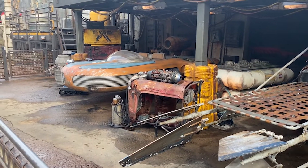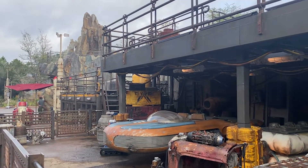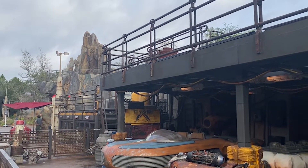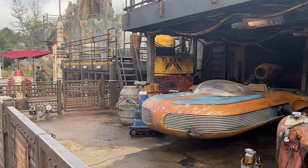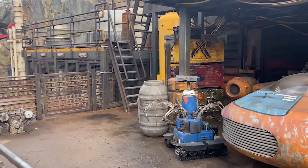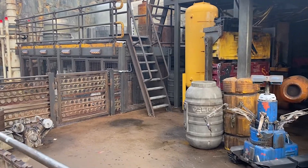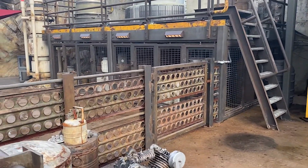Moving over to on-site Disney World resort guests — the pros of rope dropping are that you get an extra half hour early that's exclusive to on-site guests, so take advantage of it. You essentially have the theme park to yourself, whether at Rise of the Resistance or any other ride, and you're going to get very low wait times.